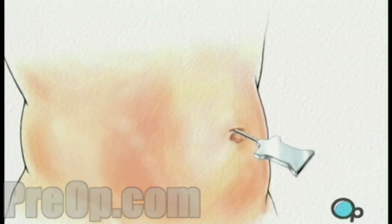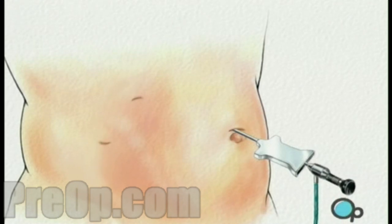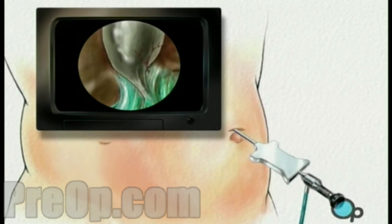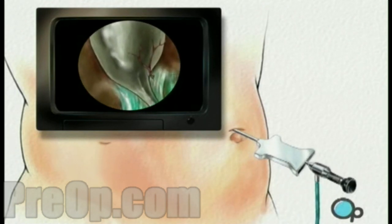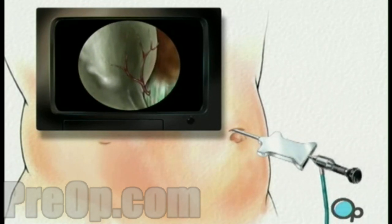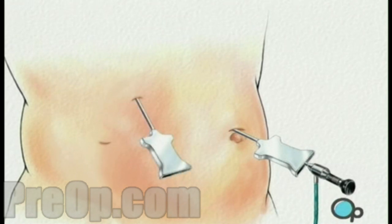An umbilical port is created for the laparoscope. One or more incisions will be made, with care taken to keep the openings as small as possible. During the procedure, the surgeon will use the laparoscope to find and identify the areas in your body of interest, as well as to guide any other instruments required for the completion of the procedure.